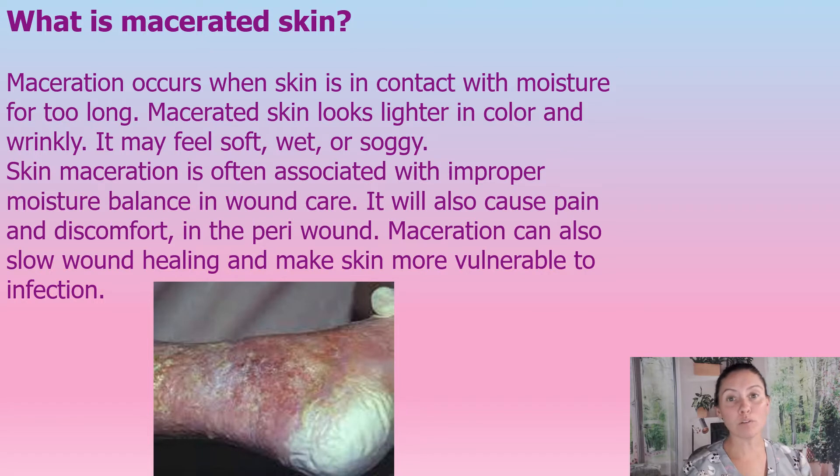Now if we have a wound involved and we have this maceration around a wound, it is not good. Maceration can slow the healing process and makes the skin more vulnerable to infection. It can also, if we don't correct this right away, allow a wound to get larger. Skin maceration is associated with improper moisture balance of the wound, so we need to make sure the moisture balance is just right — we want a just moist wound.